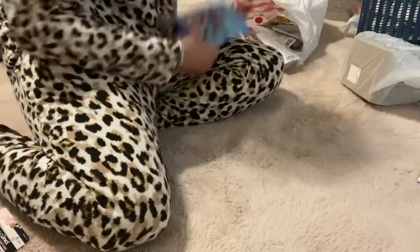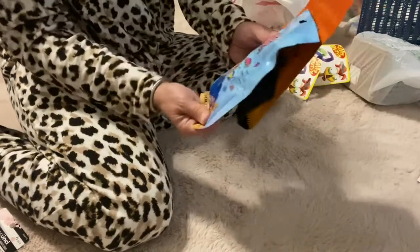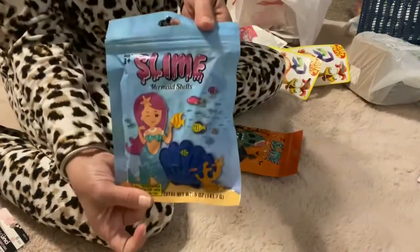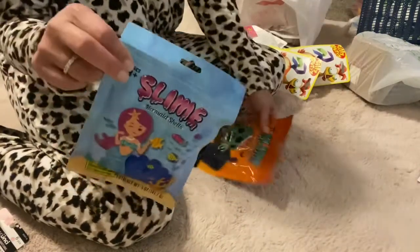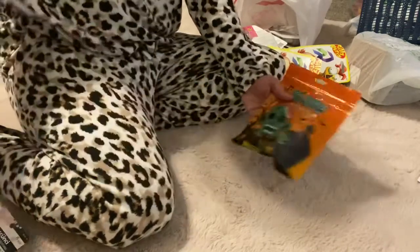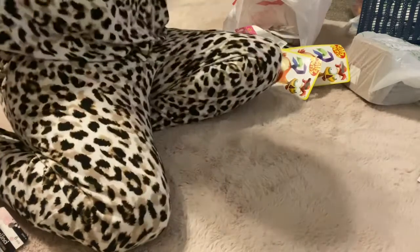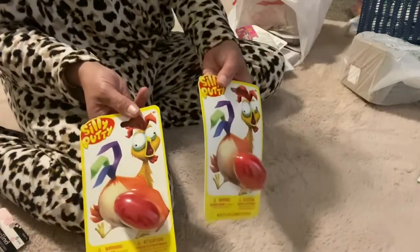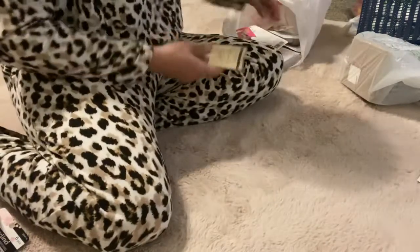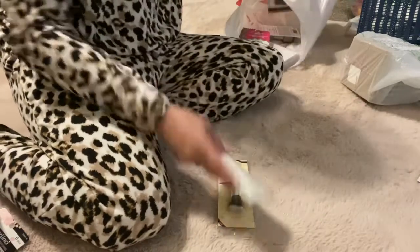For the younger niece — slime! Look how cute this packaging is: mermaid slime. Young teenager, but you're never too old for slime, especially in your Easter basket. And then zombie slime — how about that? And original silly putty! Oh my gosh, I used to love this stuff when I was a kid.